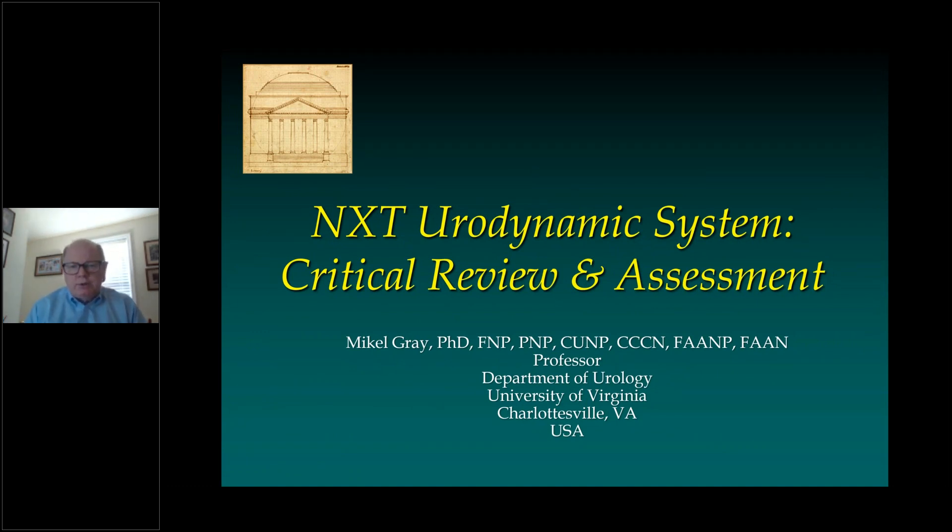Hello, my name is Michael Gray, and I'm going to talk to you about the NXT Urodynamic System. I want to start out by saying that I'm a clinician, and what I'm going to give you is my personal critical review and assessment of Laboree's new NXT system as a clinician rather than a promotional talk as someone who is working directly for the company. My position is professor of the Department of Urology with the University of Virginia in Charlottesville, and I've been doing urodynamics for approximately 40 years.